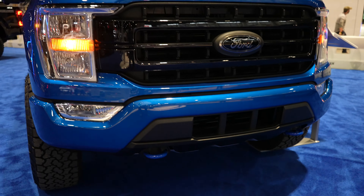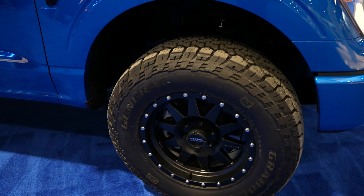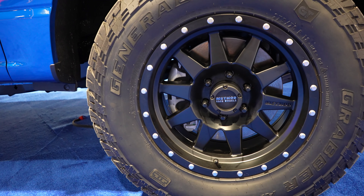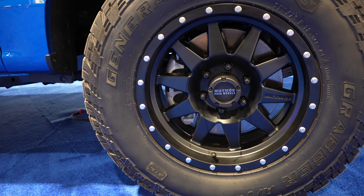Coming around to the side, we've got these really aggressive General Grabber tires, and they are a 275/75 R18.